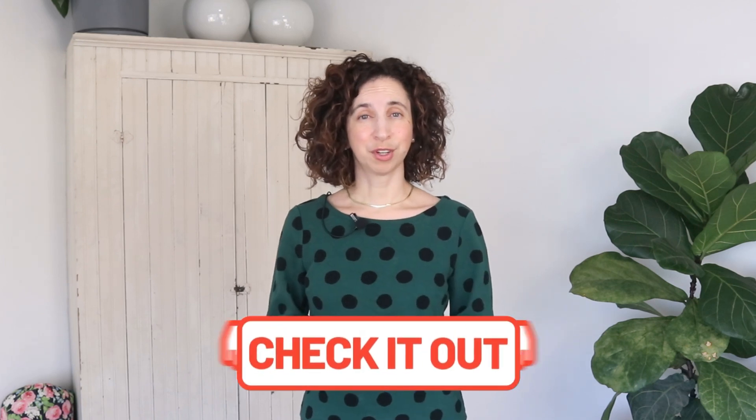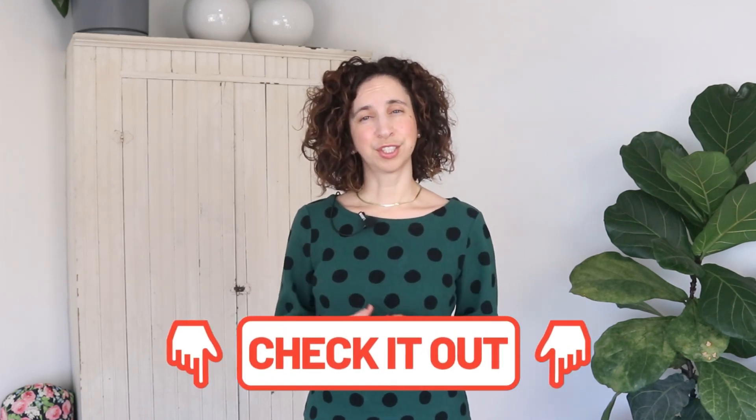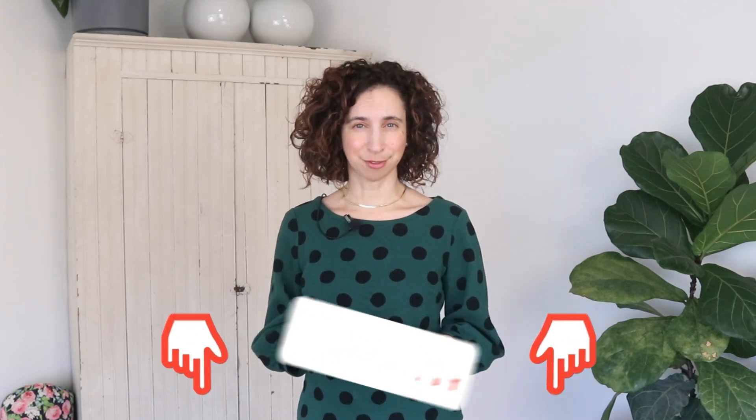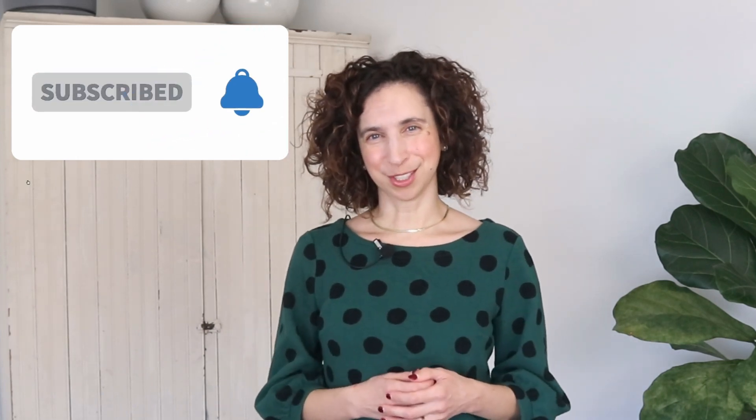If you found this video helpful, please share it with someone that you know and love. There are several resources available for you in the description for this video, and I encourage you to check them out for yourself. Thank you so much for spending this time with me. I look forward to talking with you soon.